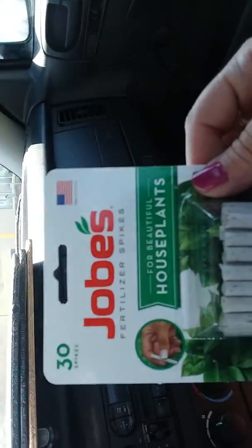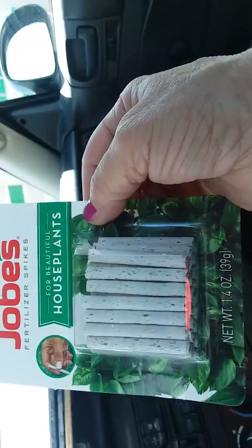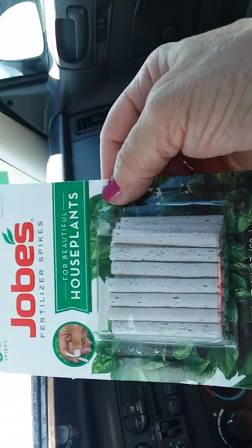You get 30 houseplant fertilizers in the pack, so I got one of those for a buck.